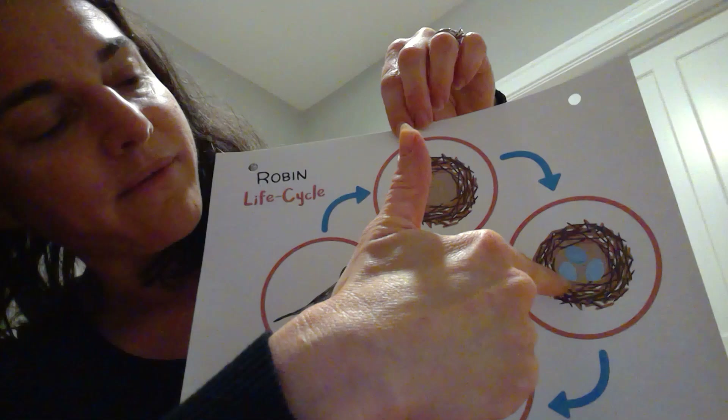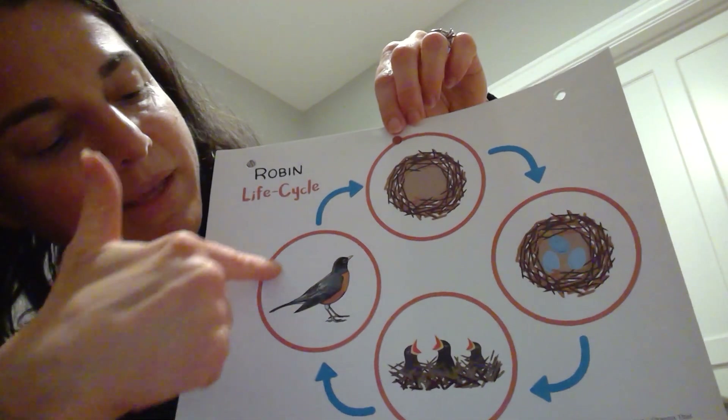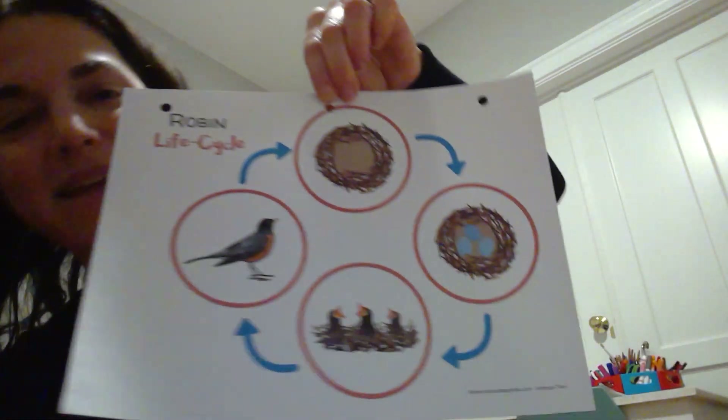The nest has eggs, baby chicks are born, and they become adult robins. And it goes around and around.